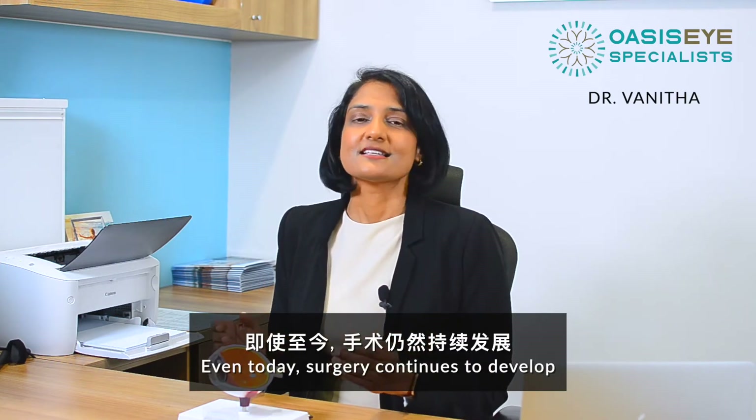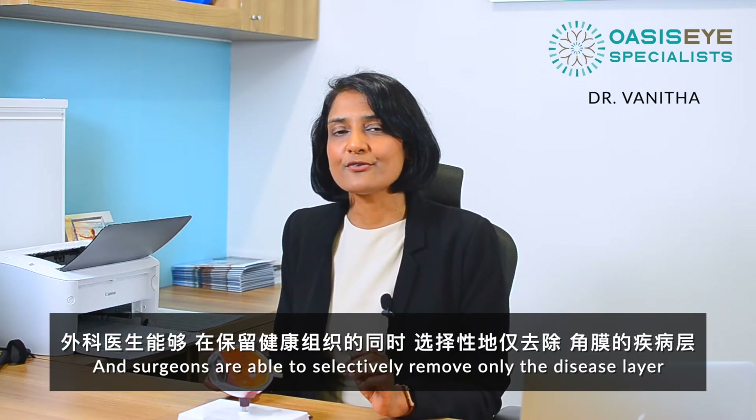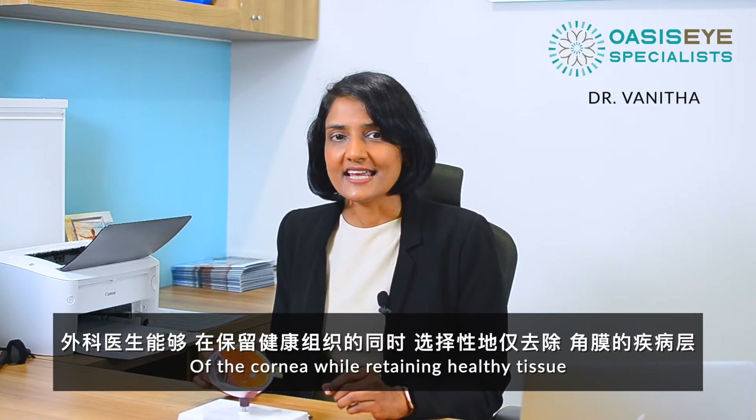Even today, surgery continues to develop and surgeons are able to selectively remove only the diseased layer of the cornea while retaining healthy tissue.